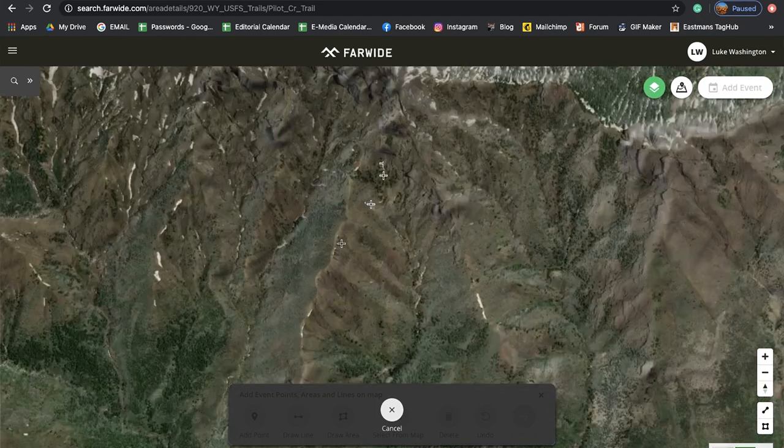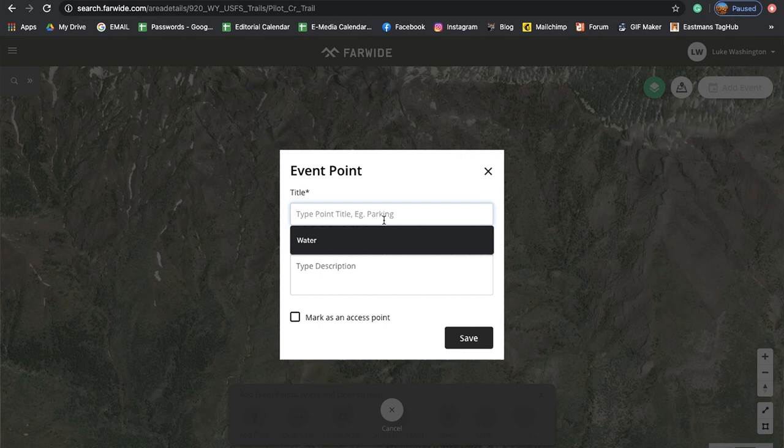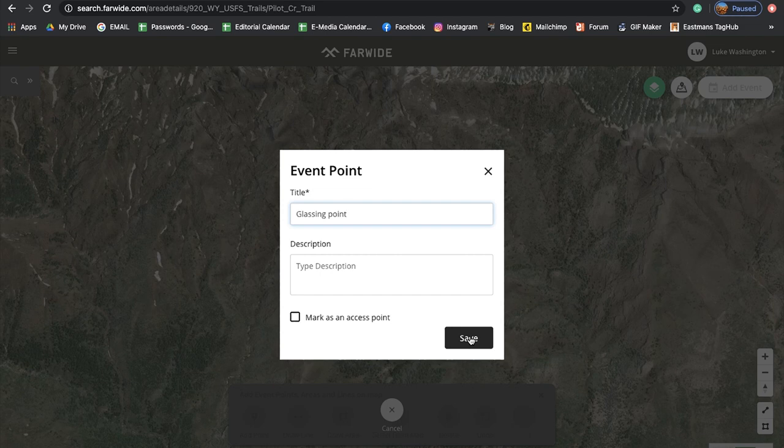I'm going to want to glass on this ridge right here. You can add it there and name it — so we'll say 'Glassing Point One.' You can name it whatever you want and add a little description. You can do this in the field too, which is really cool. You can actually save offline maps and still be able to add waypoints and little descriptions like 'I saw five sheep right here.' A neat feature from the Far Wide app.